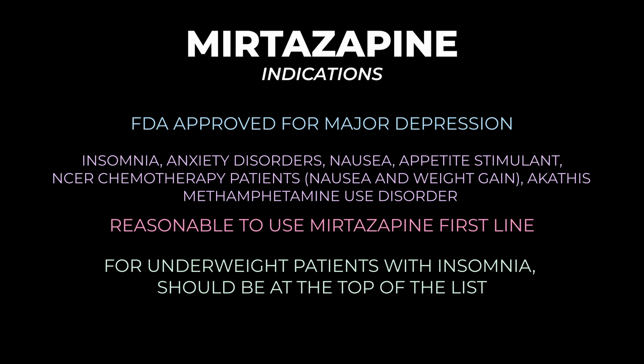It's reasonable to consider mirtazapine a first-line antidepressant. For patients who are underweight and have insomnia, it should really be at the top of the list, because the main downsides — weight gain and sedation — are actually upsides in these patients. It also doesn't carry the GI or sexual side effects of SSRIs.